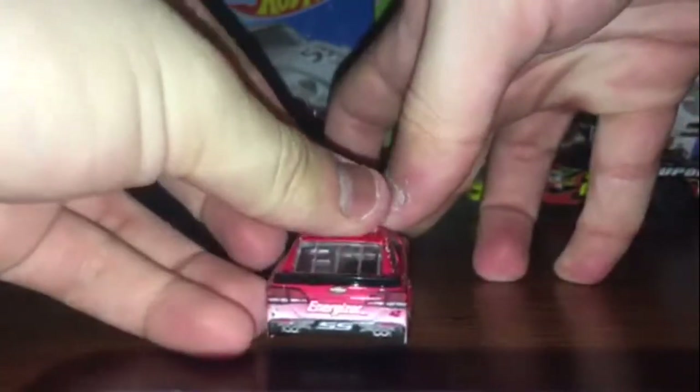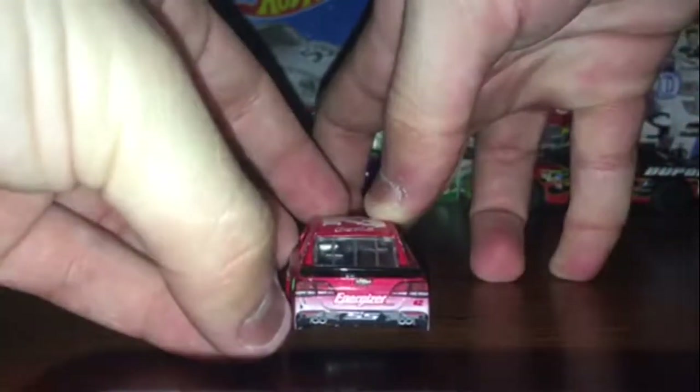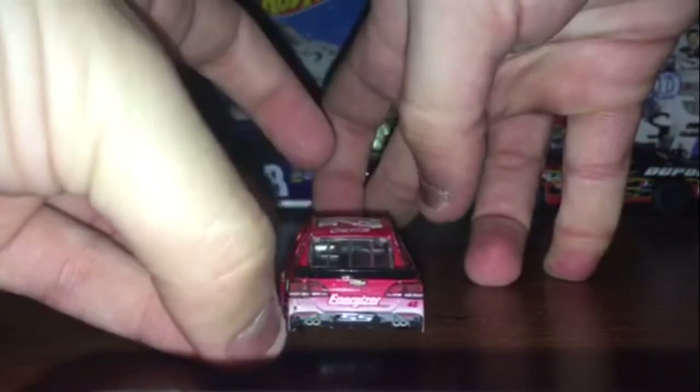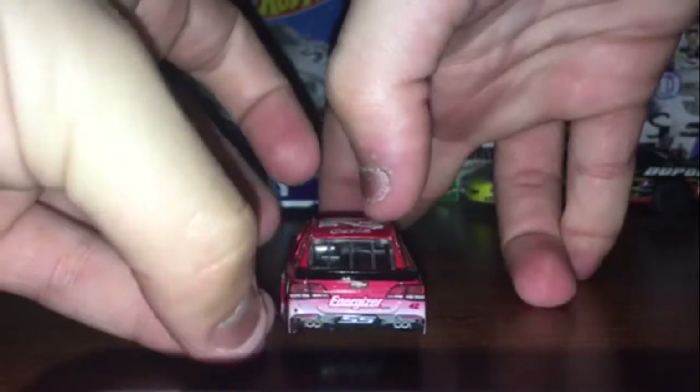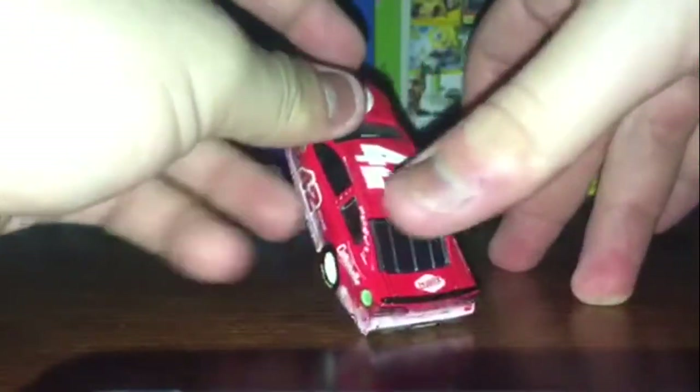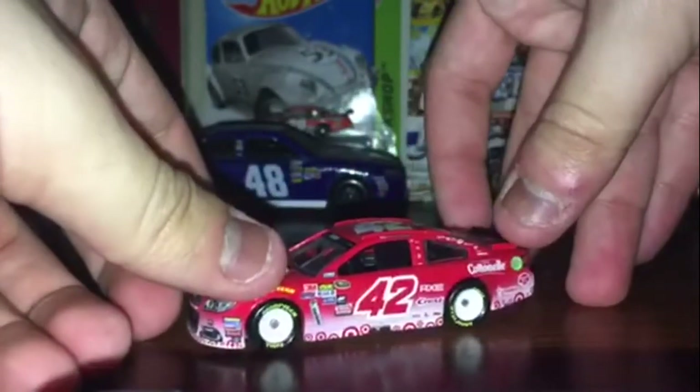Same side as the left. Chevy logo, Energizer. Then we got the Target Dog — it's a puppy. Oh my god, it's a doggy. Then we got the number 42 SS, the exhaust pipe, 42 Coca-Cola and Clorox. Mmm mmm mmm. Clorox.